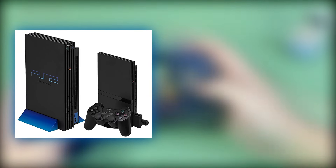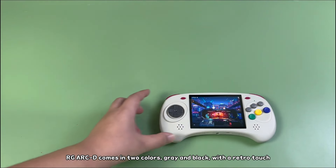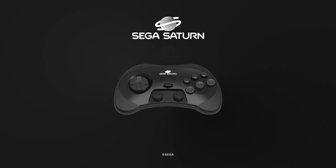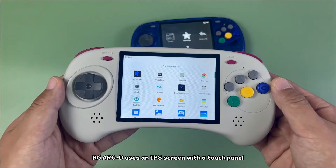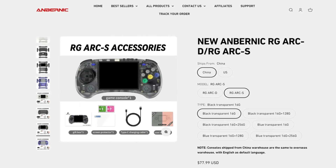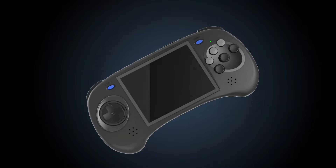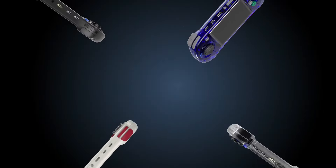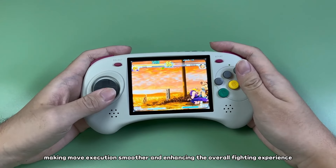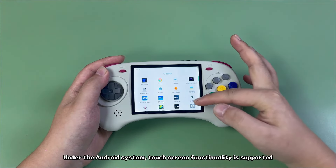This aligns well with the current emulation capabilities of similar devices on the market. Quality and design-wise, it pays homage to the Sega Saturn, featuring a six-action button setup reminiscent of classic Sega controllers. This nostalgic design is a standout feature, particularly appealing to fans of Sega and 2D fighting games. The device is available in two models, the S and the D, each offering different colorways. The S model operates on Linux, while the D model offers the versatility of dual booting with Android 11 and Linux. This choice gives users the flexibility to enjoy a range of Android apps and games. The Android capability, especially on the D model with its touchscreen, adds a modern touch to the retro gaming experience.